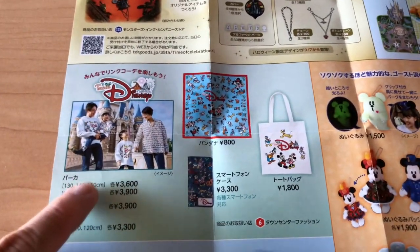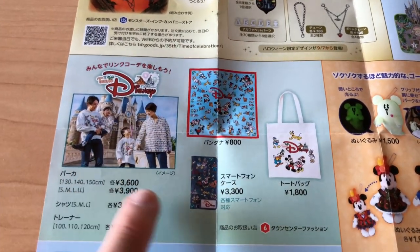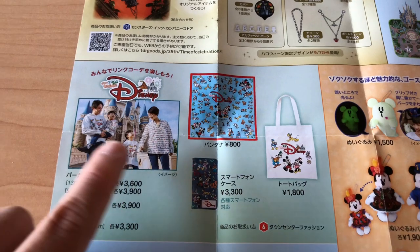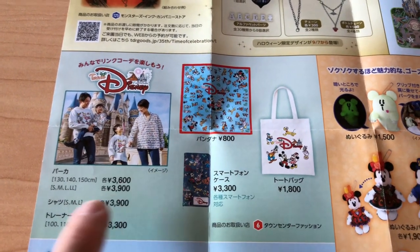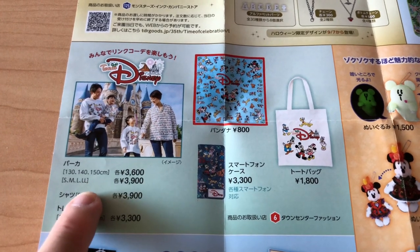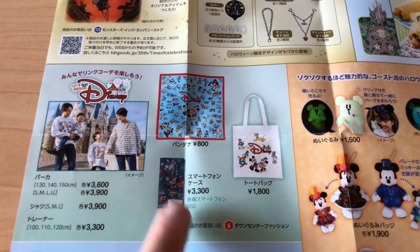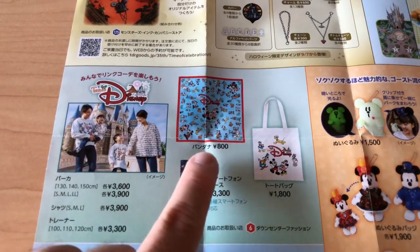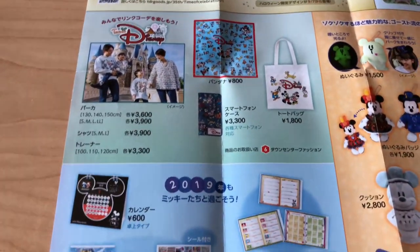Down over here we have some new merchandise and it's like a retro Disney feel. There's a bunch of other stuff — t-shirts and things. Long sleeve shirts and sweatshirts, and they go up to LL size, which is extra large. There's also a tote bag and bandana stuff. There are a couple more items than what they show here, and this is both at Disneyland and DisneySea.